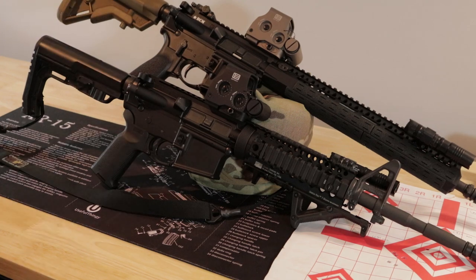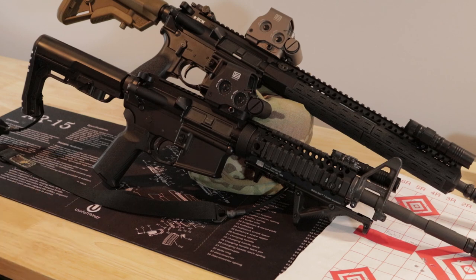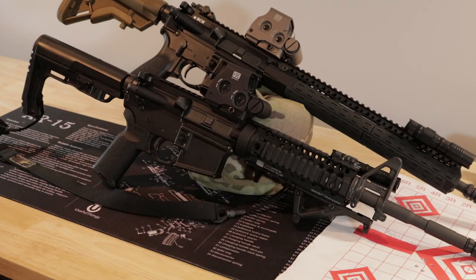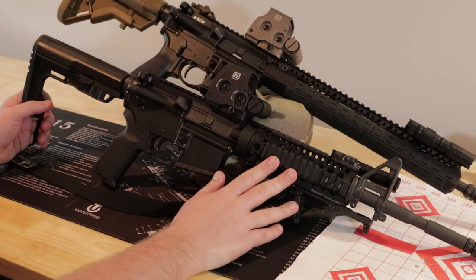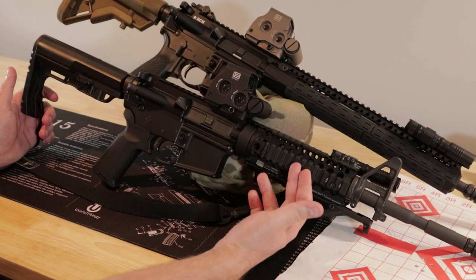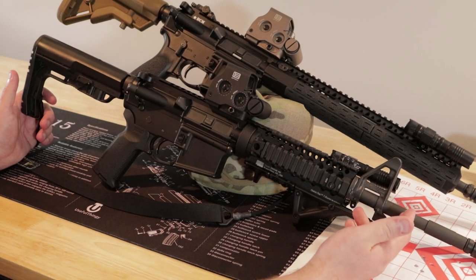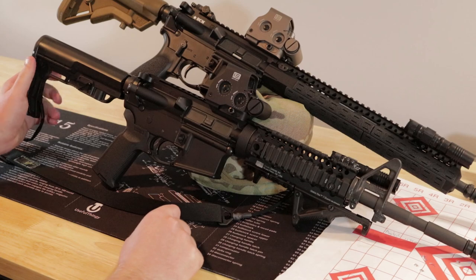Behind that is a BCM barrel. Since we have access to both of these barrels — both are 14.5 inch — I figured it'd be interesting to see if there's an accuracy difference and if these things are as accurate as the internet says. A little about the rifles: this one started life as a 6920 four or five years ago, has a Daniel Defense rail that free-floats the barrel, an SSA trigger, and the 14.5 inch Colt Socom barrel has a pin-welded B-Meyers device at the end.